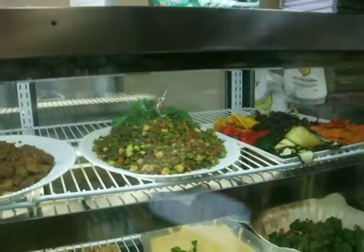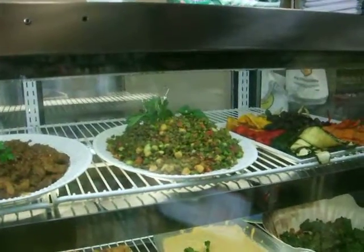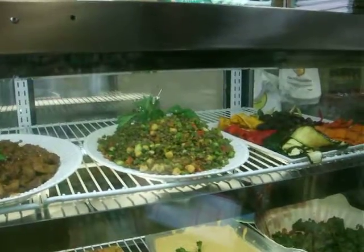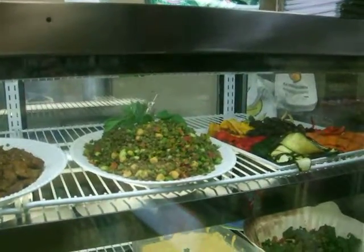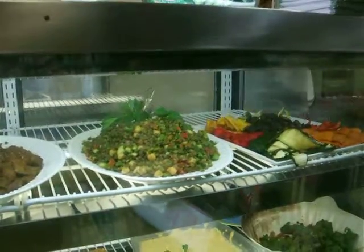And then the other salad here is called the Himalayan salad. It's lentils with edamame, garbanzo, red peppers, parsley, and red onions. The reason why we call it Himalayan is it has a turmeric dressing that we make here.